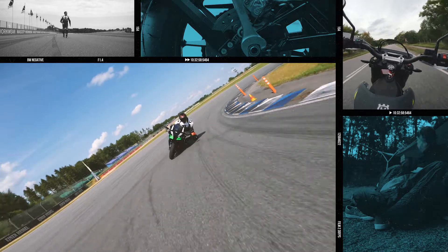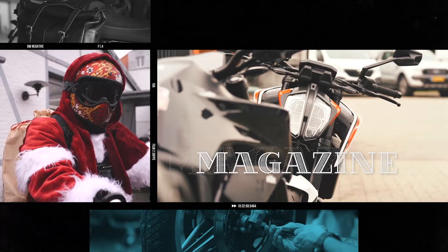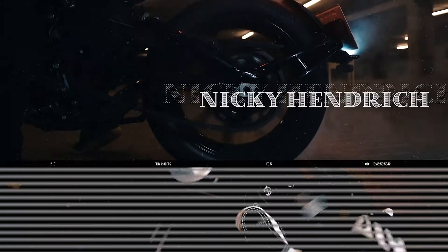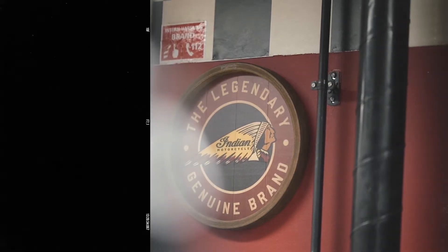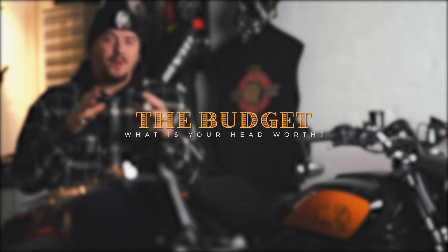So what is the best motorcycle helmet to buy? Is there a brand, a model, is there a specific color more safer than others? It's a jungle, but don't worry — sit back tight and I will walk you through the process of buying a new motorcycle helmet.